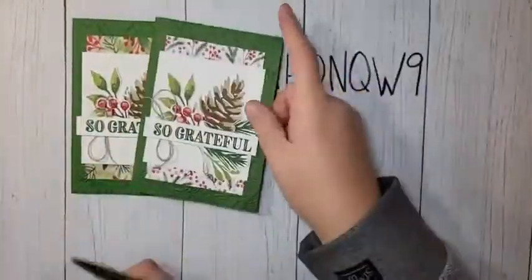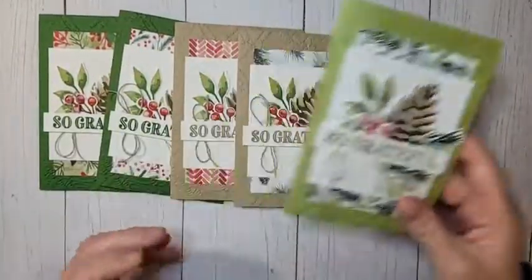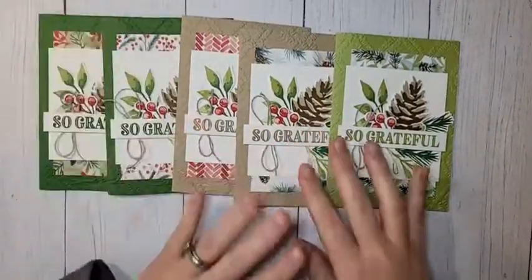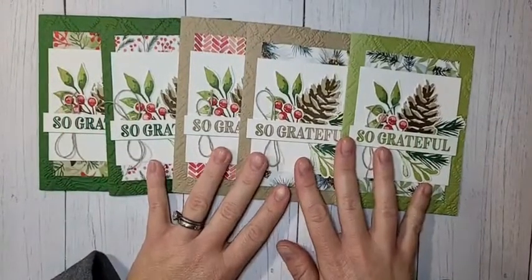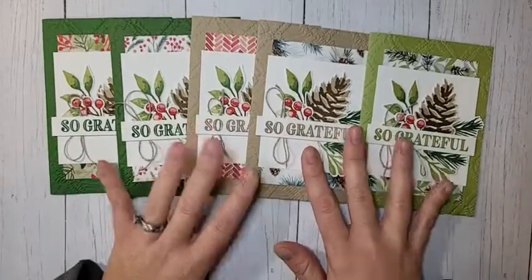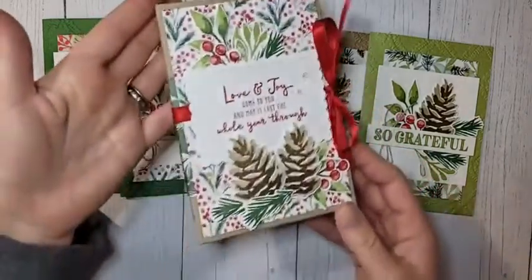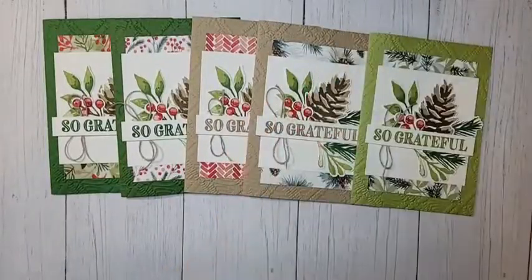We are making a stack of thank you cards. The reasoning behind this is maybe you need some last-minute Christmas gifts or a gift for those hard-to-shop-for people - everybody loves cards. I send cards with my kids for their teachers all the time. We're going to make a stack of five, and then for Week 10 of my 12 Weeks of Christmas series on Sunday in my VIP group, we're going to make a little box to store the cards in so you can gift it in the box.